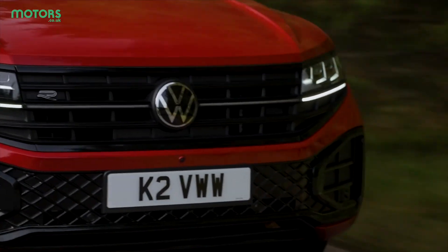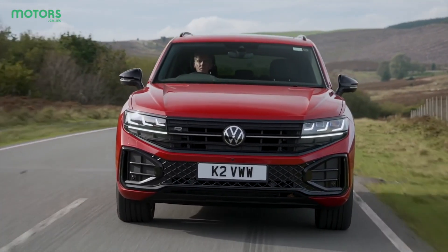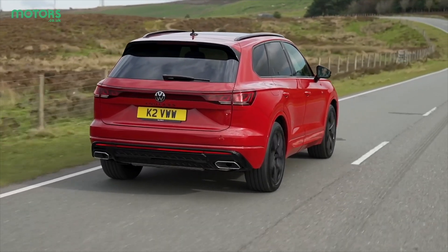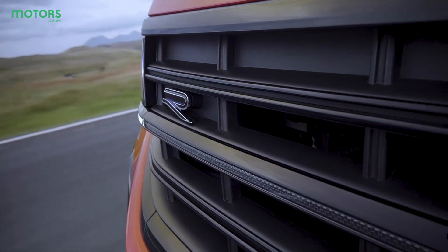The Touareg's engine lineup includes a 3-litre turbocharged petrol, a 3-litre turbocharged diesel, and a plug-in hybrid — which is now available on non-R versions, whereas before it was exclusive to the top-spec R. The 3-litre diesel is likely the best choice for most people: 0-60 in 6.4 seconds and just over 34 mpg combined, which is quite respectable for this size and weight. If you do shorter journeys, the plug-in hybrid makes a lot of sense, and when the electric power is exhausted you're relying on a substantial 3-litre turbocharged engine rather than a small four-cylinder.